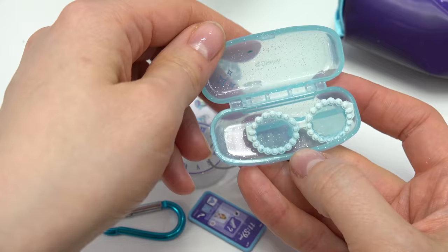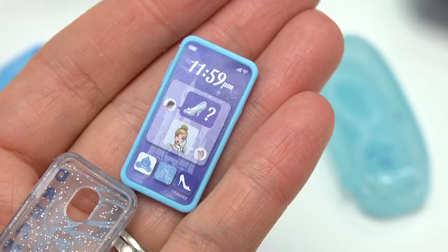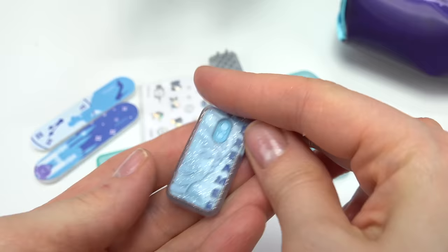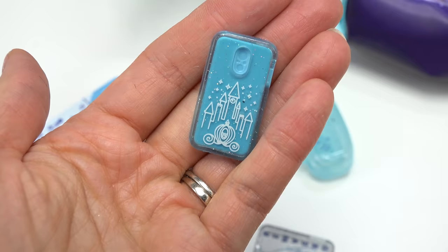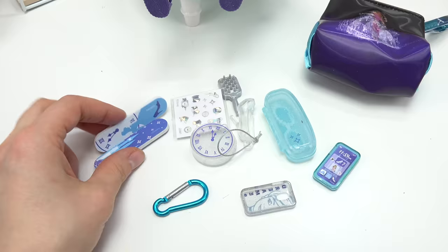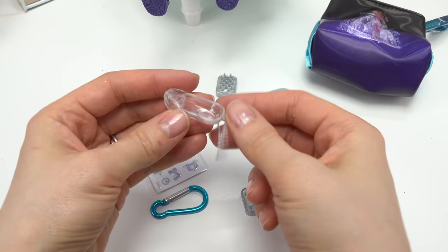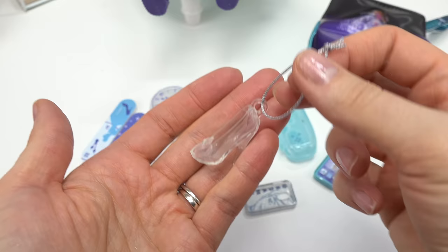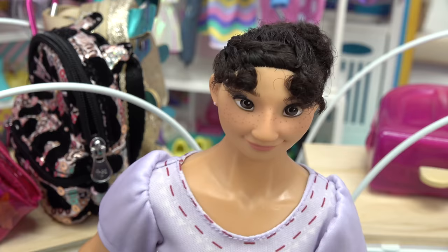Let's take a look at the glasses — they have like pearls on them. We have a Cinderella phone. See who she's texting — oh, Prince Charming! He's wondering about the shoe. Here's the case — it has the castle and the carriage. We have some nail files and a little coin purse. Look, it has the clock — it's almost midnight. Awesome, they included the shoe that she lost. And look at this brush — it kind of looks like a pop it brush.